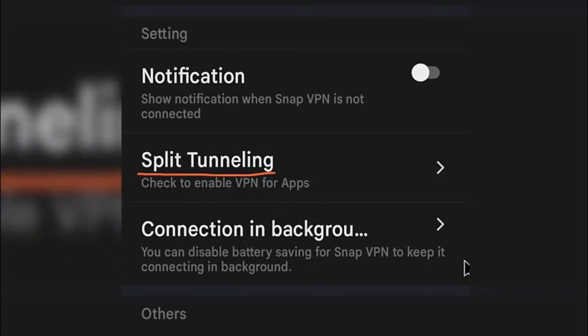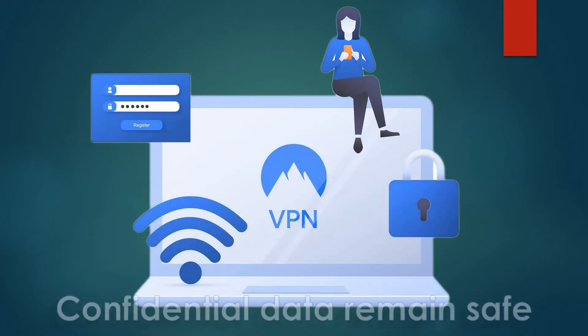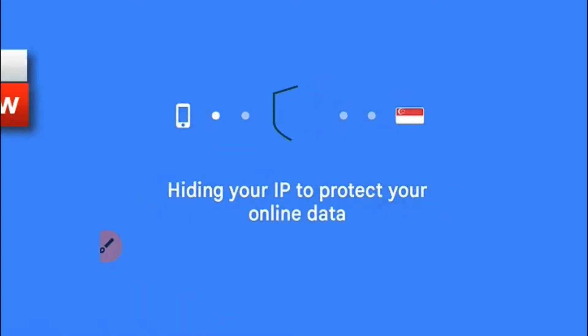SnapVPN is the fastest free VPN to unblock the access of websites and apps. You can also secure WiFi hotspots, watch your favorite videos, and browse privately and anonymously. Enjoy the best unlimited VPN service and internet freedom with SnapVPN.